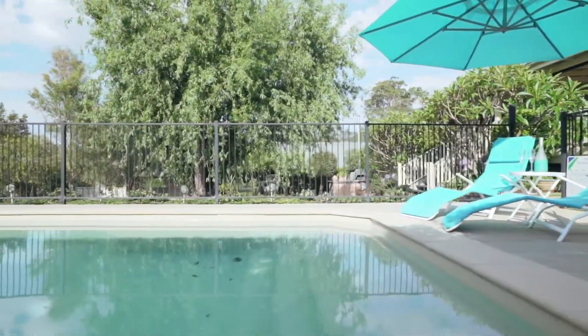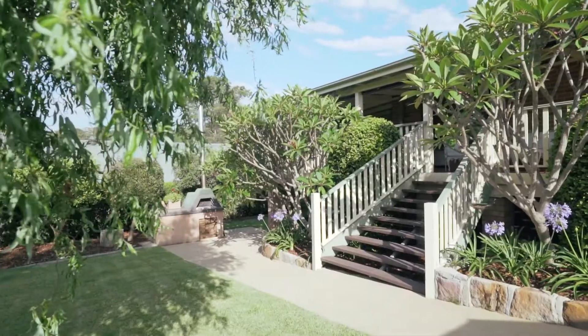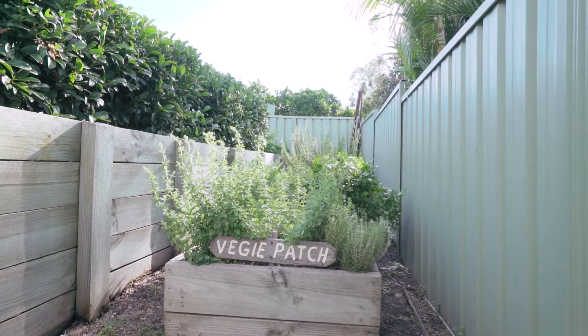Relaxation awaits at 22 Hectors Hill Close. Call us at Michael Lane Estate Agents.